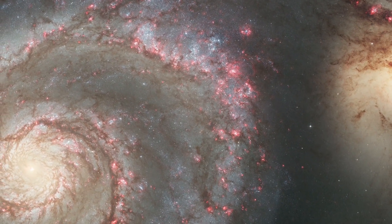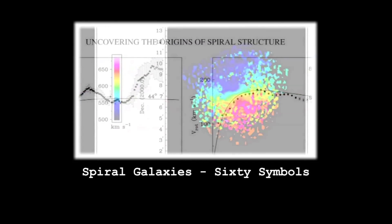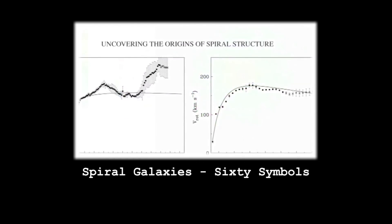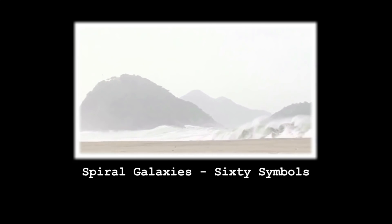If you want really beautiful spiral structure, you need something constantly stirring it up. You can have spiral structure in relatively isolated galaxies, but it tends to be rather messier. It's only when you have that nearby companion to kind of stir things in a very coherent fashion that you tend to get that grand design spiral. We've actually made a video about spiral structure before for 60 Symbols about pattern speeds and density waves, but there's a simpler way to understand it related to what this little companion galaxy is doing.